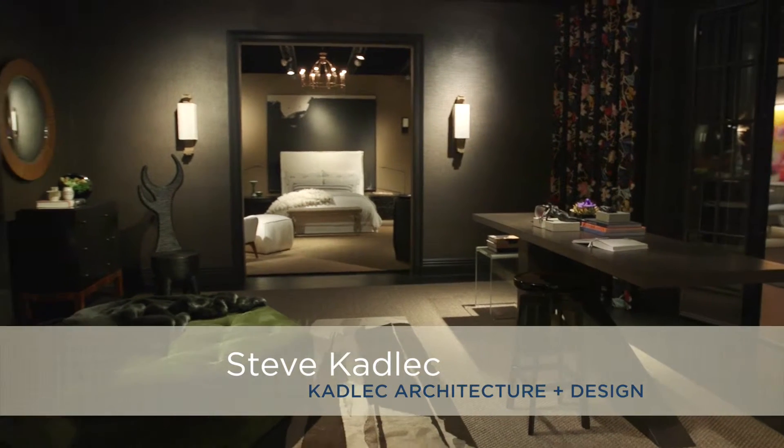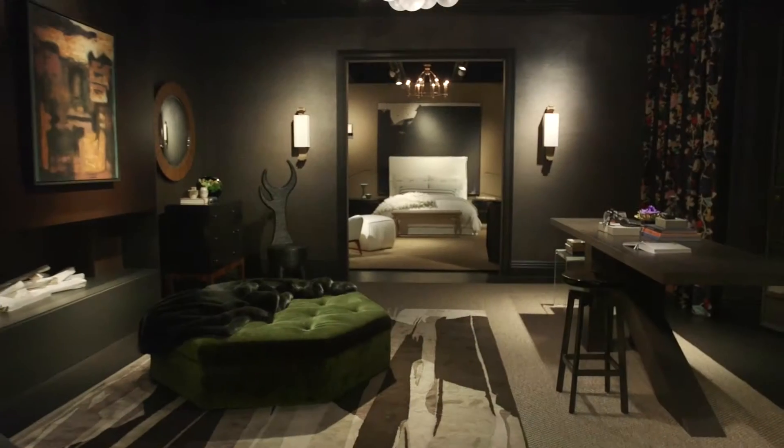Hi, I'm Steve Kadlec from Kadlec Architecture and Design, and we designed the library. When we started the process, we were inspired with obviously the traditional idea of what a library is.